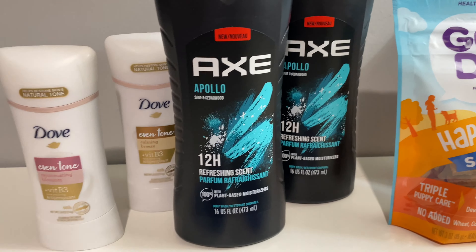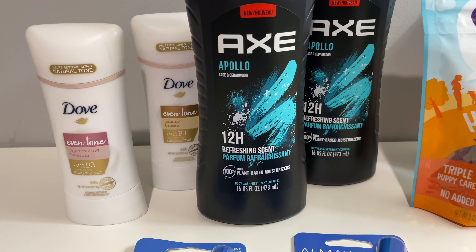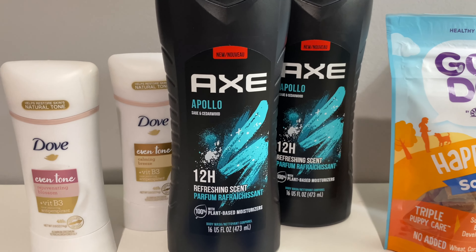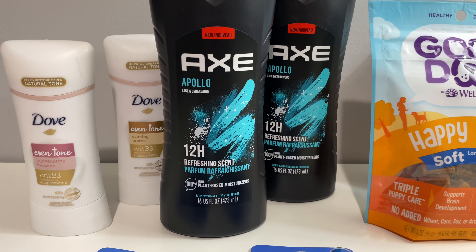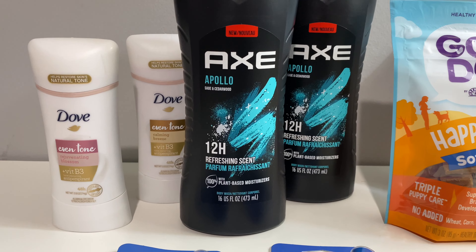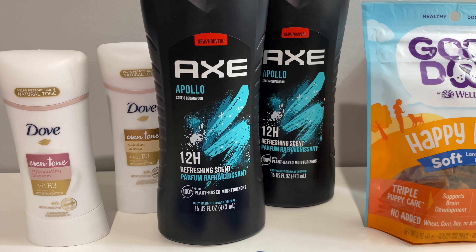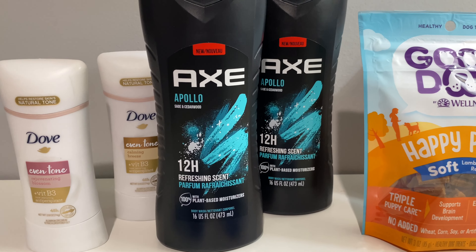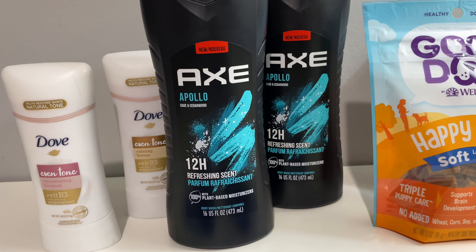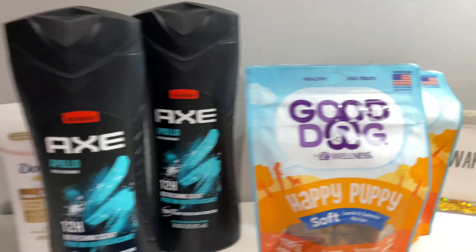I also did the Axe deal again. For Axe, it is buy two get a four dollar Extra Buck back. I had a manufactured coupon — buy one Axe product, get a deodorant — but I just went and purchased two Axe body washes. The body washes are five dollars and 99 cents each, but my cashier gave me the max discount of seven dollars and 50 cents off, which I love. So buying two gets you the four dollar Extra Buck back.